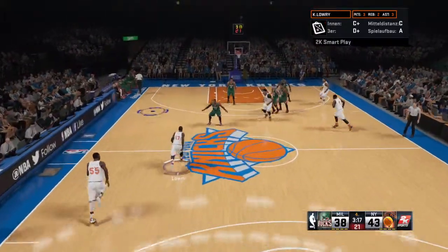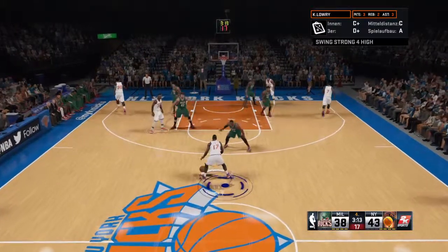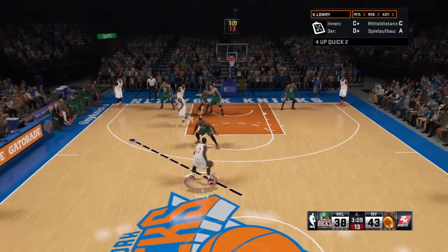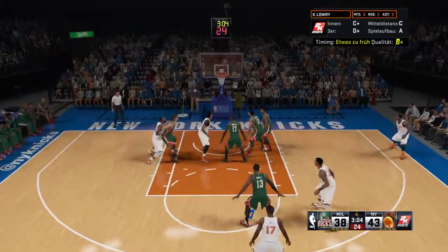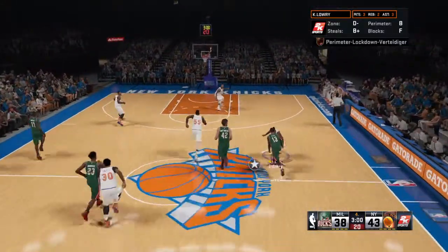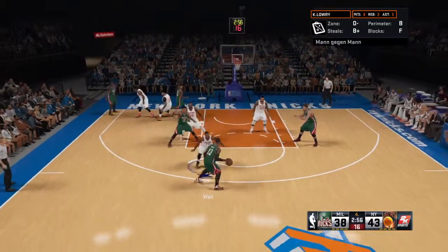The Knicks leading by five. Here's Lowry. Jefferson setting the pick for Lowry. Pass to Morris. Back to Lowry. Lots of room. Rebound by Parker. The mid-range shot is not the easiest one to make, and when you've got daylight like he had there, those are shots you want to make.